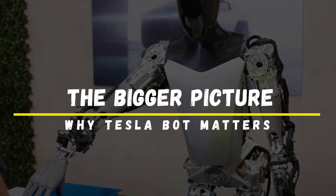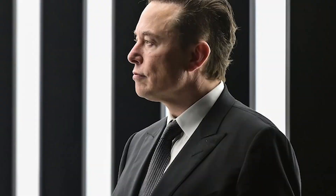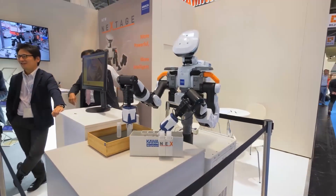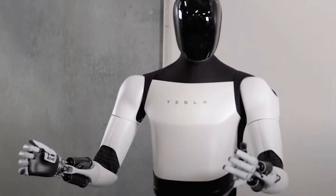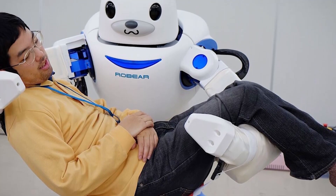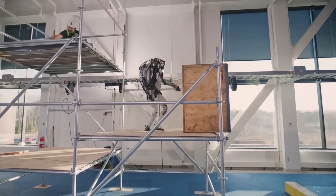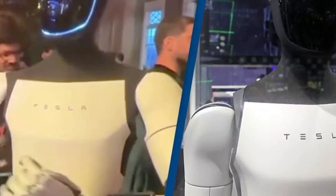The Bigger Picture: Why Tesla Bot Matters. The Tesla Bot isn't just a cool gadget — it's part of a much larger vision. Musk sees it as a key component in shaping the future of automation. As robots take on more tasks, they could free up human workers to focus on more creative and fulfilling work. Imagine a future where robots handle the mundane and dangerous jobs, while people are empowered to innovate, create, and solve the world's biggest problems. The Tesla Bot could also be a game-changer in industries like healthcare, where robots could assist with tasks like lifting patients, delivering medications, or providing companionship to the elderly. It could also help in disaster response, working in dangerous situations where human lives would be at risk.